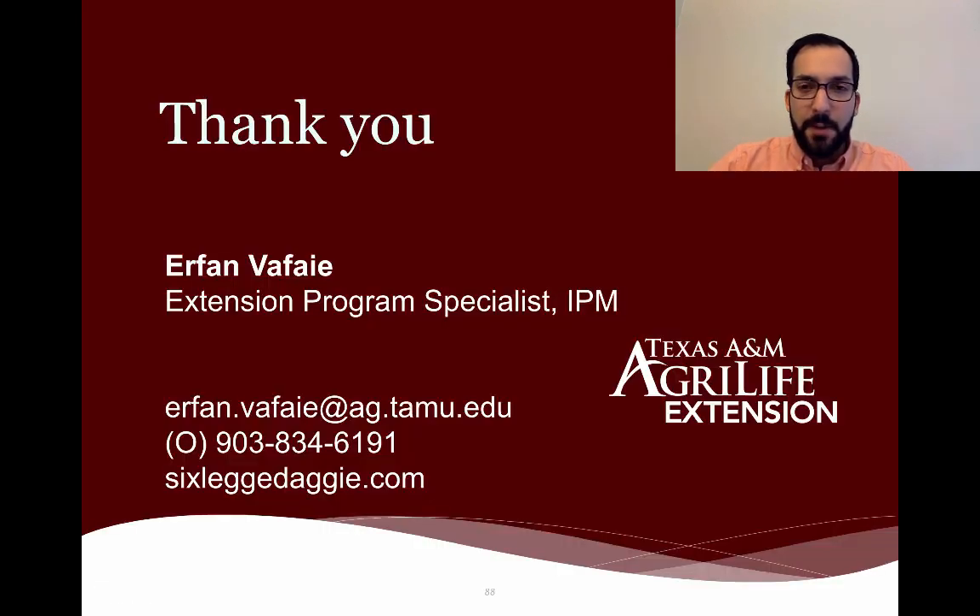That is all I have for you today. Thank you so much for your time. If you have any questions, feel free to email me or give me a call in my office. If you want additional information, you can go to my website, sixleggedaggie.com. I'm also on Facebook and Instagram for Six Legged Aggie — just check me out there. Thank you so much.